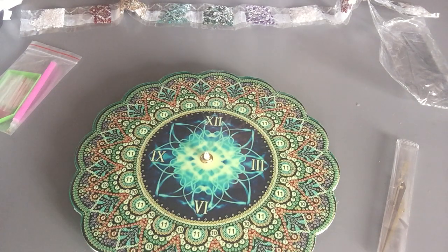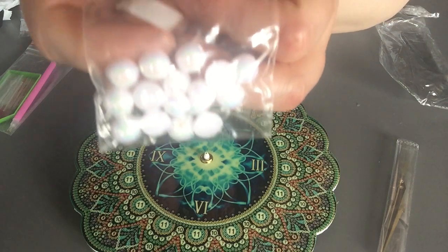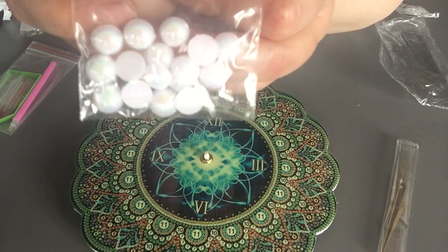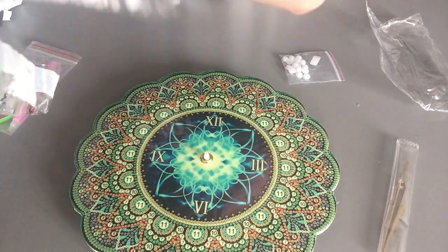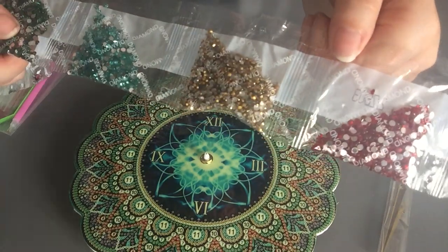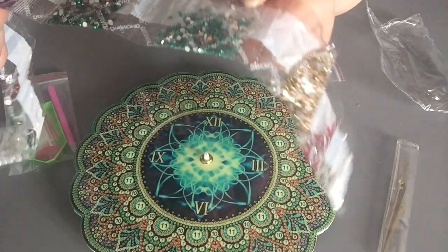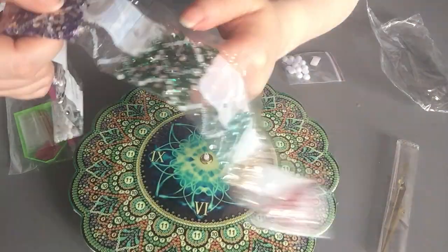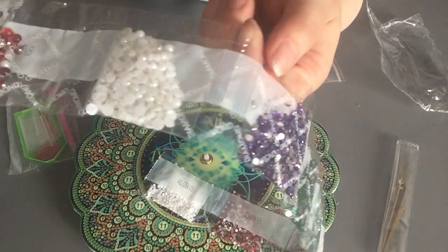So first we have the really big ones. Yeah, they are pearls so they are a little bit shiny. And then we have the small ones first. So we have small pearls. Then we have some colors: reds, golds, green - I think it's more like turquoise - then a dark green, and a purple one.